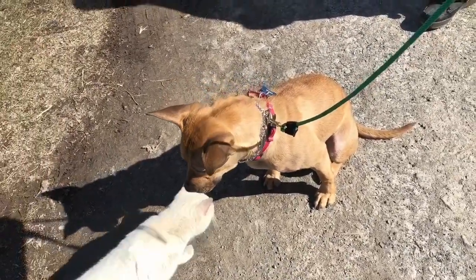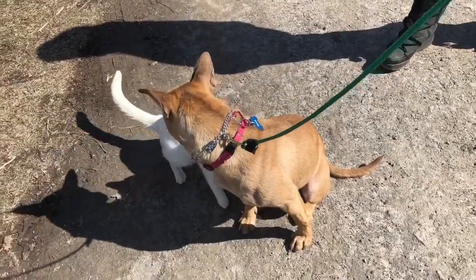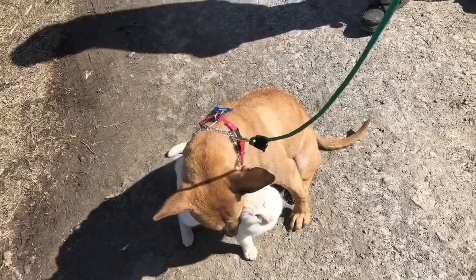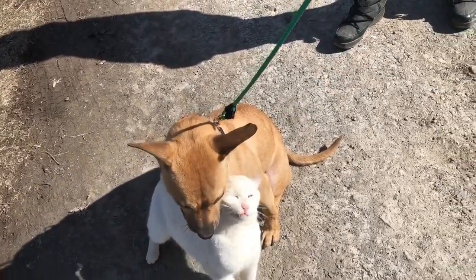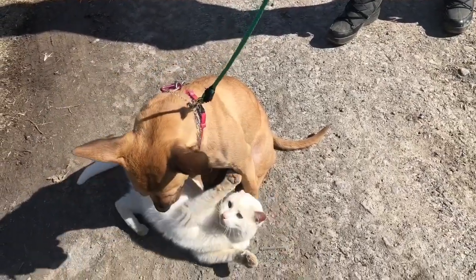Here we are working on a sit-stay and the owner said she's never seen the cat come up and do this to her, and she's actually holding the sit, unlike before where she would just break after a second. She knows the command but she would always break. So the cat and her are going to be good friends it looks like. She did awesome.